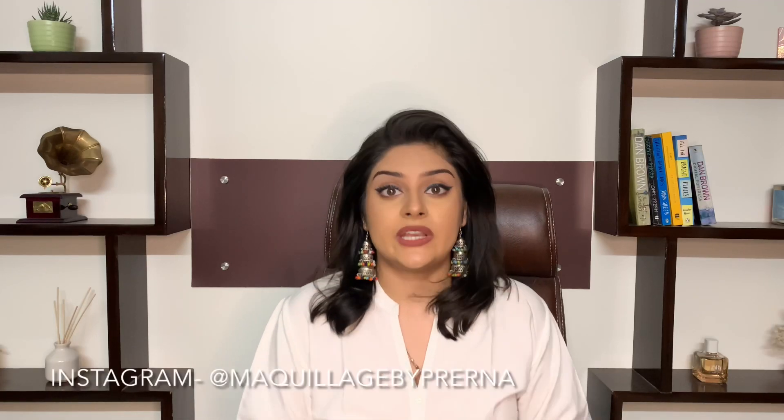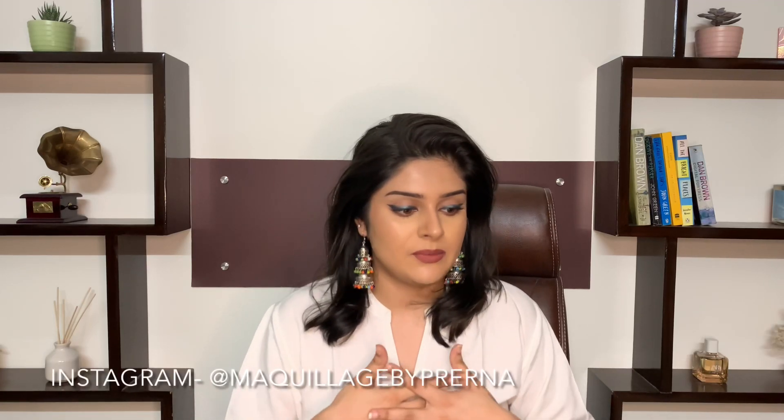Hey guys, welcome back to my channel. So today we will be discussing my picks from the Amazon Great Indian Festival sale in the beauty and skincare category. I got all of these at a very good price because of the sale. Amazon has the sale going on and they also have daily deals, so certain products you'll be able to find at an even more discounted price. Let's just get started.